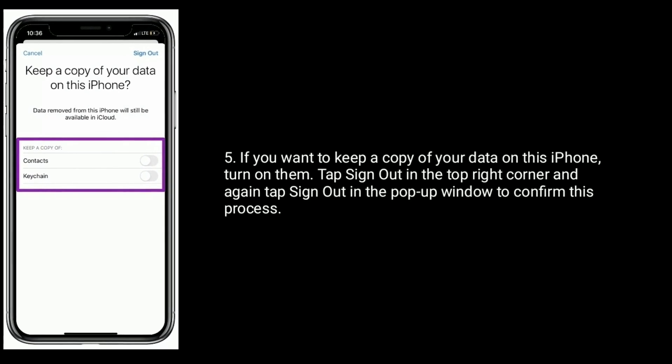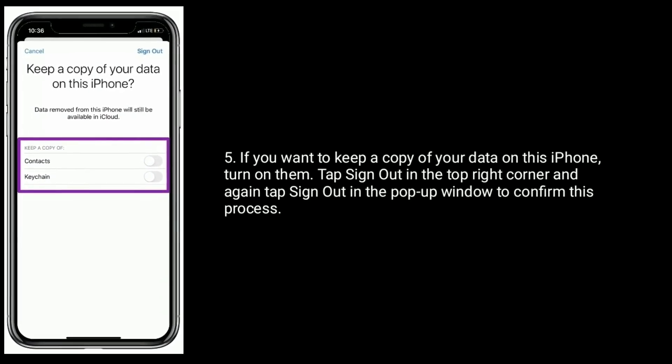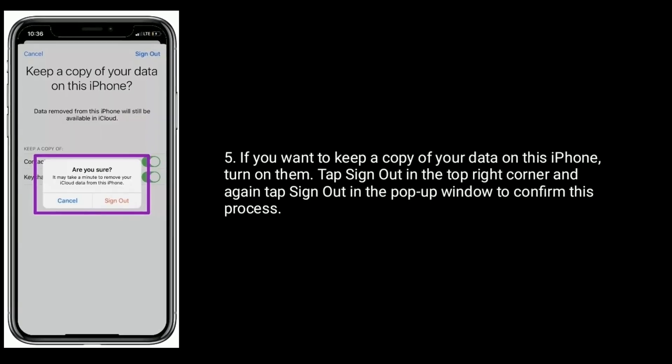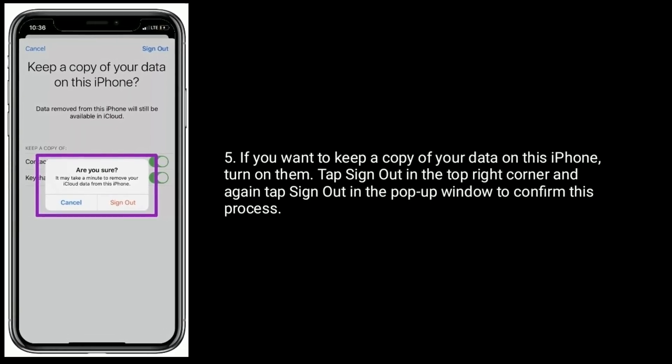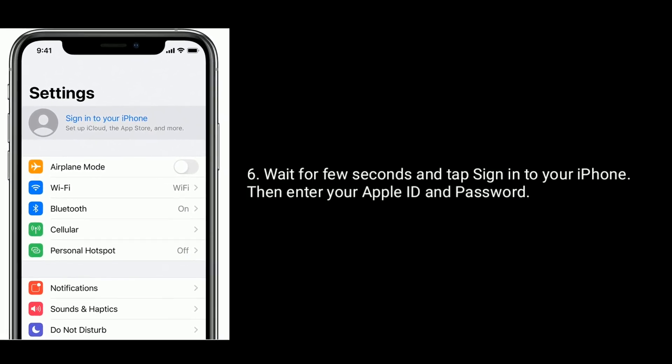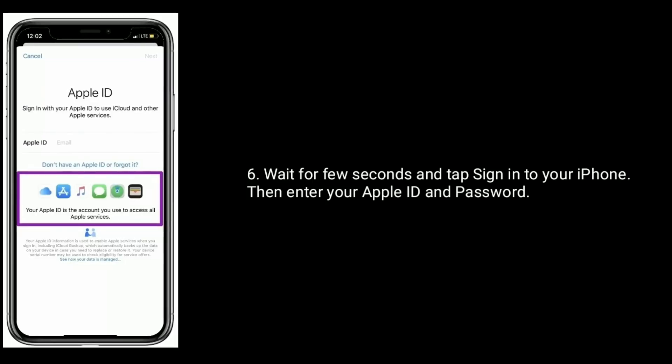If you want to keep a copy of your data on this iPhone, turn on those options. Tap Sign Out in the top right corner and again tap Sign Out in the pop-up window to confirm. Wait a few seconds, then tap Sign In to your iPhone and enter your Apple ID and password.